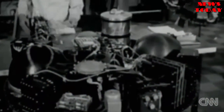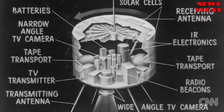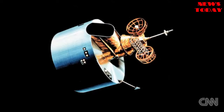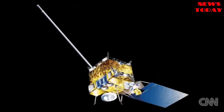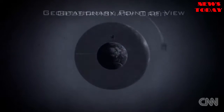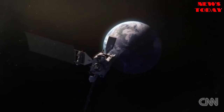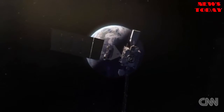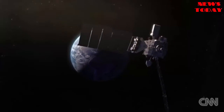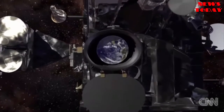The first weather satellite, Tiros-1, was small and circular with two television cameras that polar-orbited the Earth. By the 1970s, NASA began the GOES missions — geostationary satellites that continuously monitored the U.S. instead of circling the Earth. Today's GOES-R satellite will have an even more advanced sensor that will record images simultaneously in 16 different wavelengths, 11 more than our current GOES satellite.